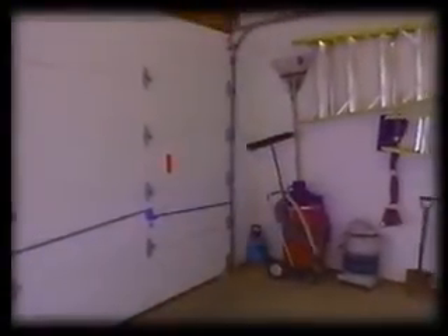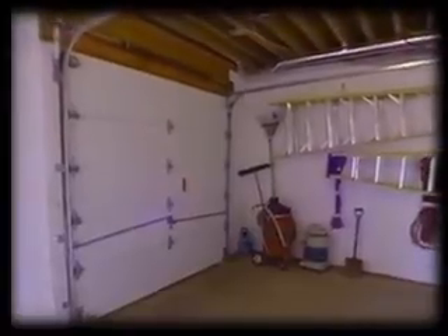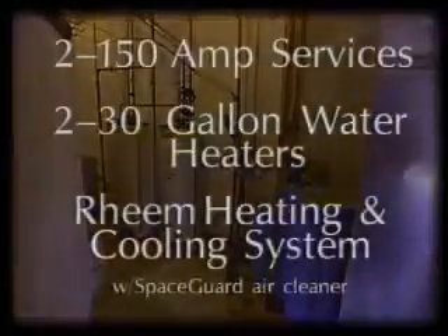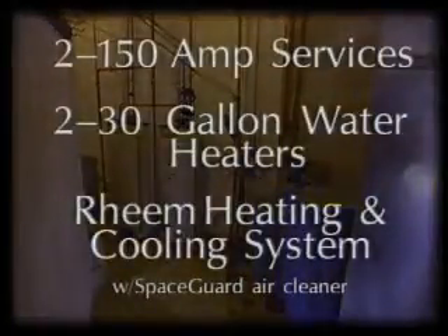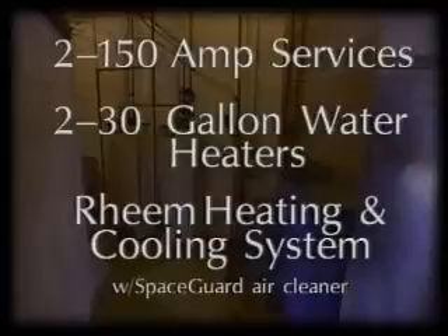The two-and-a-half car garage and utility room has ample space for a golf cart, snowmobile, hovercraft, or an all-terrain vehicle. The utility room is equipped with two 150-amp services, two 30-gallon water heaters, a water softener, and state-of-the-art high-efficiency heating and cooling equipment with a space guard air cleaner.